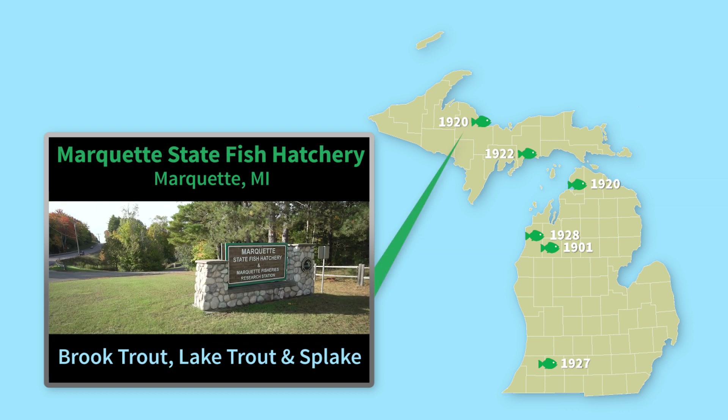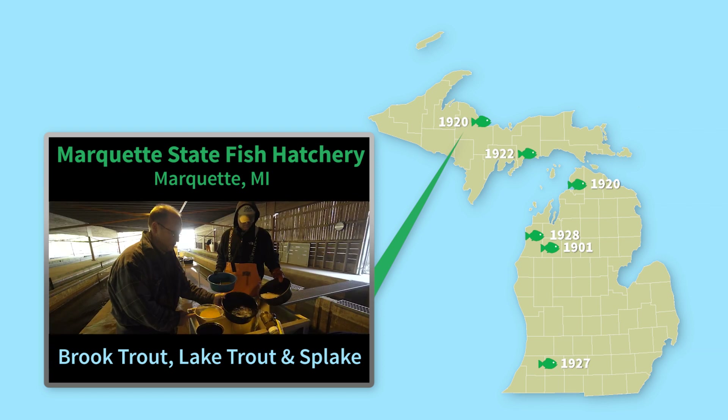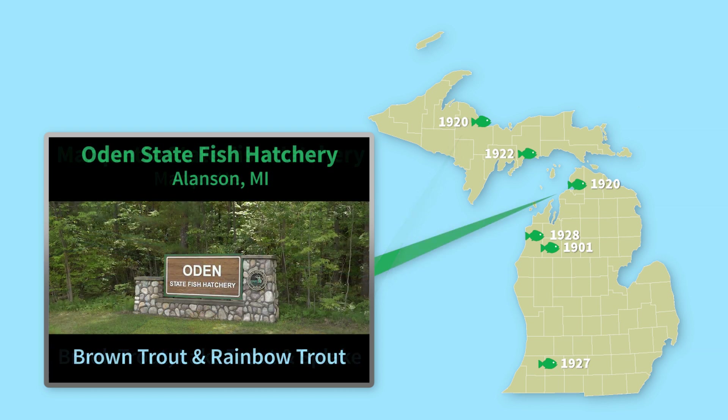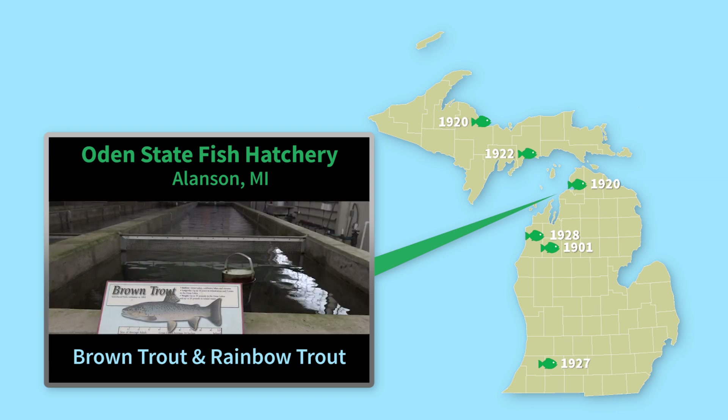Marquette State Fish Hatchery is where the DNR rears brook and lake trout, as well as splake, a hybrid cross between these two species. Odin State Fish Hatchery is located near Petoskey and is the place where brown and rainbow trout are reared.